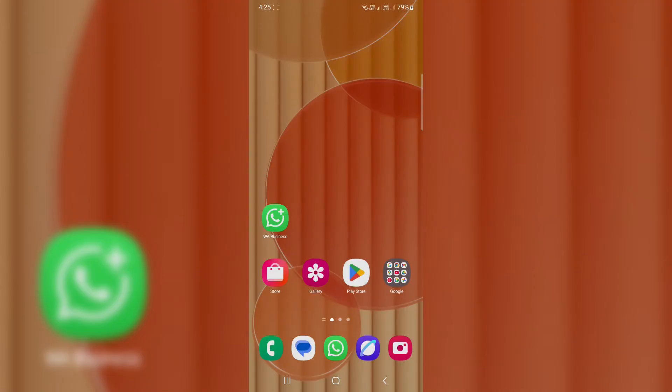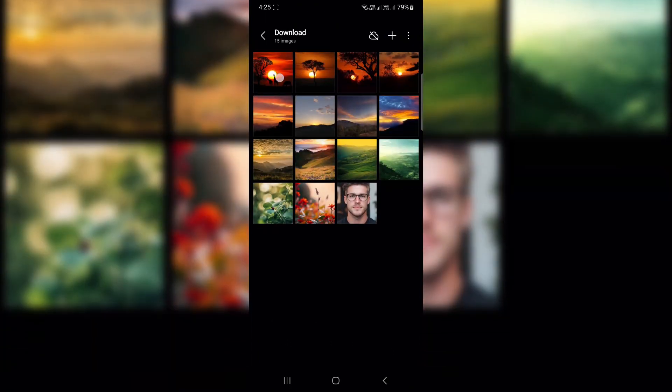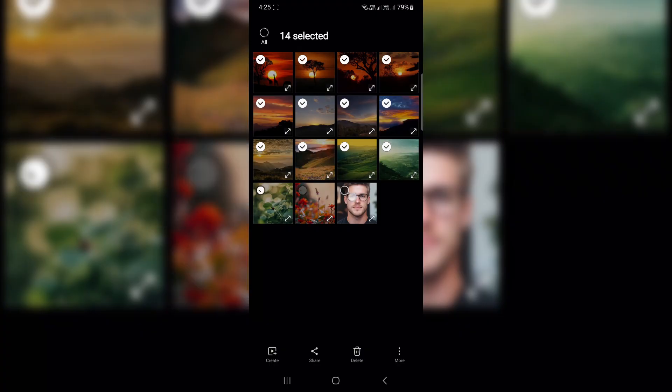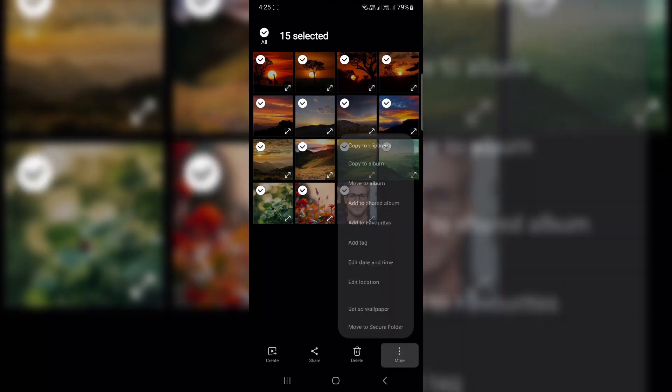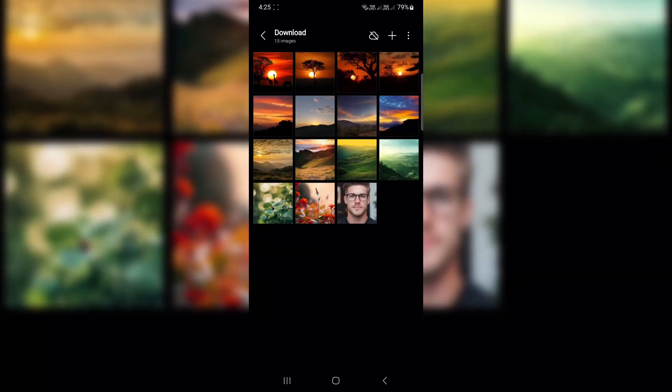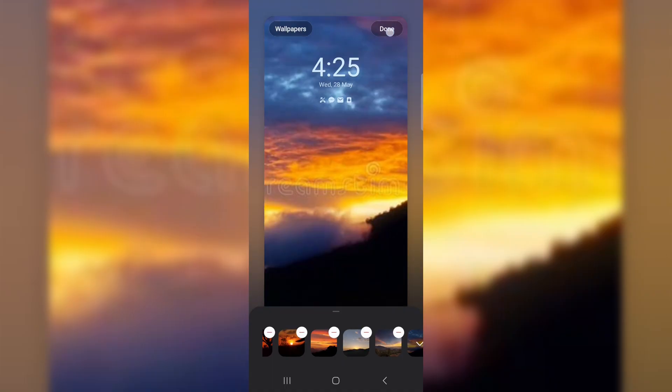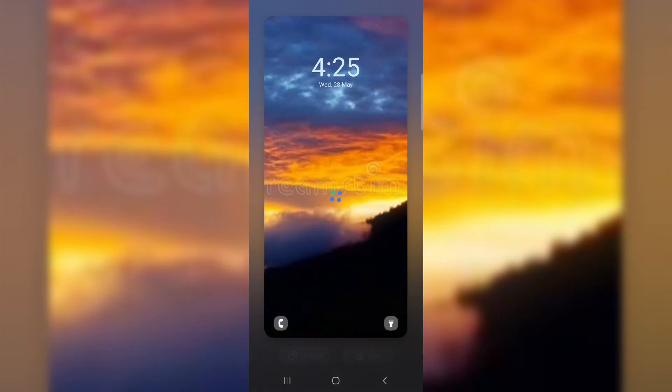Cycle through 15 lock screen wallpapers. Give your lock screen a fresh new vibe every time you unlock your phone. One, open your gallery and select up to 15 photos. Two, tap More, then 'Set as wallpaper,' and choose Lock Screen. Three, tap Done and you're set. Your phone will now shuffle through your chosen photos every time you unlock. Super cool and totally personal.